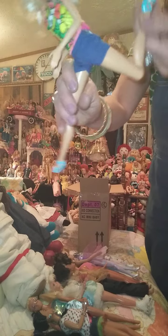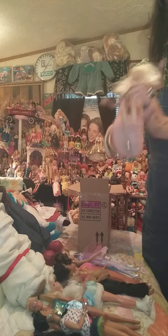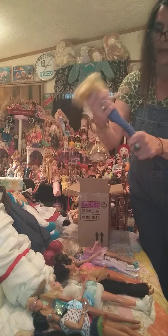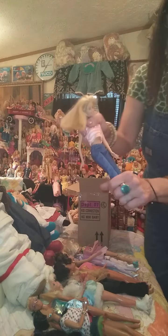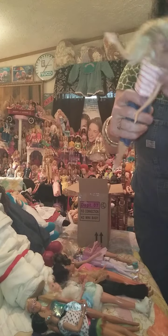Her legs bend. She doesn't bend at the waist. Arms are permanent. But she can also cross her legs, and I like that. Her year and head mold is Mattel 1998. Next we have one that turns at the waist — she's got what they call the flex waist, slightly bent arms. Her hair's been cut, and her year is Mattel 1998. Not sure who she is.